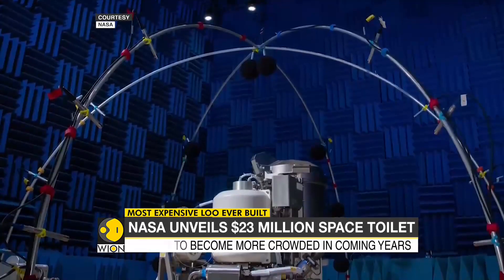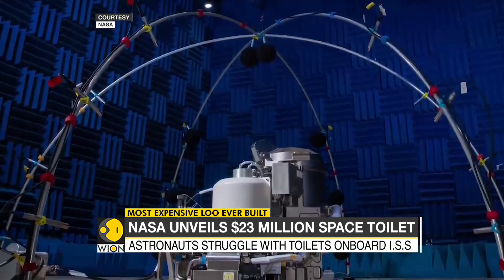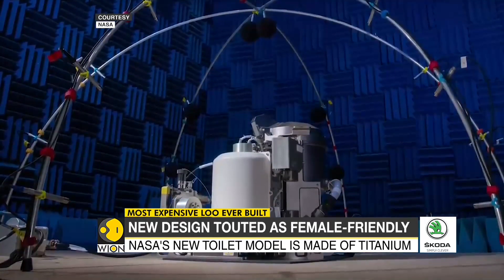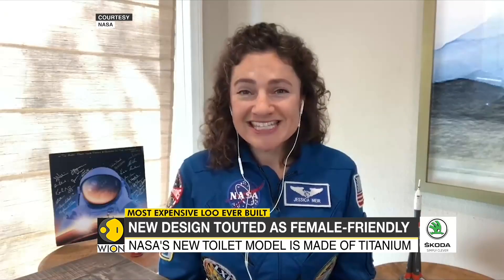We're actually getting a new toilet on board the International Space Station. This new toilet is going to be a little bit easier to use for both men and women. Of course, there are some anatomical differences, and some of the earlier versions didn't take into account everything equally for both men and women. So this one should be a little bit easier to use for everybody.